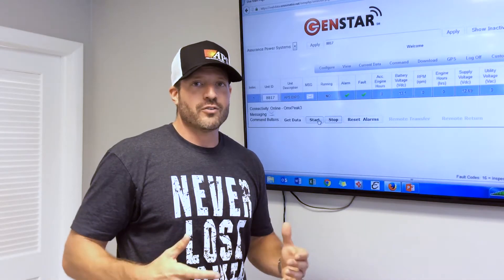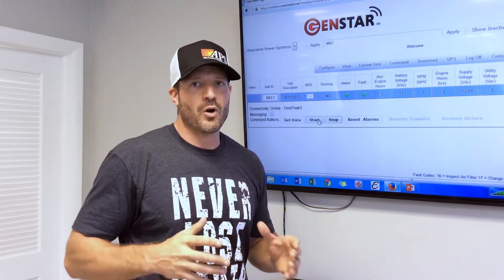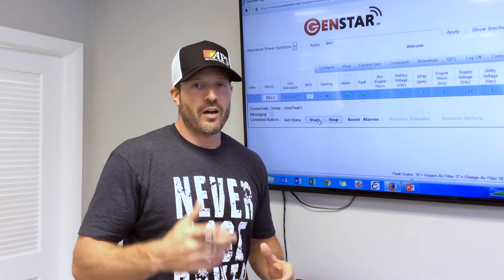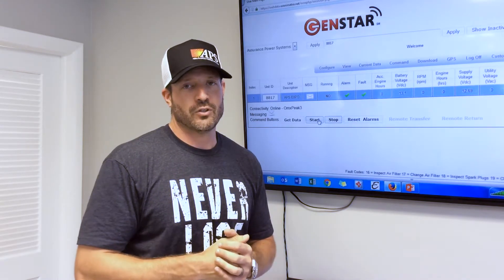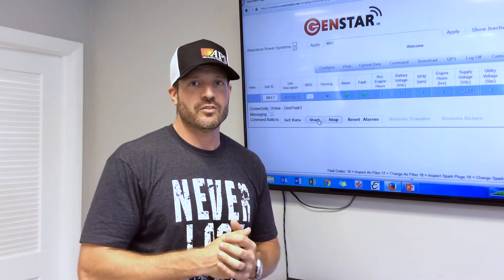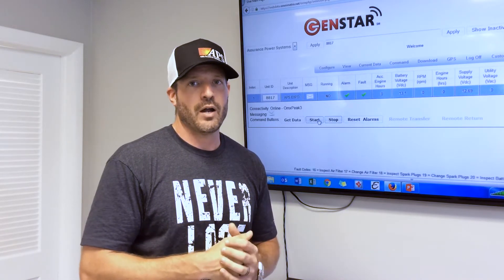The ability to remote start and stop your generator is just one of the many great features of our GenStar remote monitoring platform. To find out how you can make your generator system more reliable by installing GenStar, please call us at 561-886-0470 or visit us on the web at www.assurancepower.com.